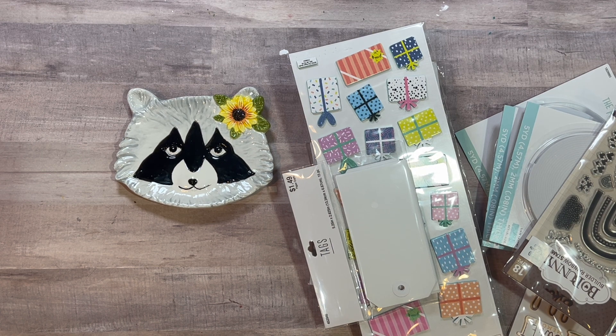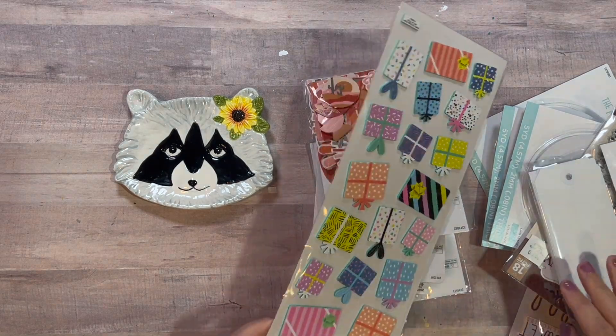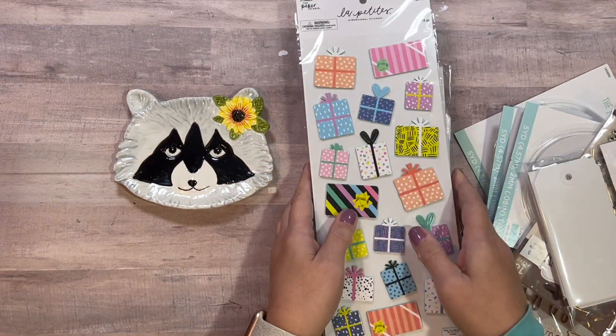I am Rihanna and welcome to my first ever haul. I don't usually do these because I don't consider my purchases a haul, but I went to Hobby Lobby and spent $30, so I just wanted to share what I got.